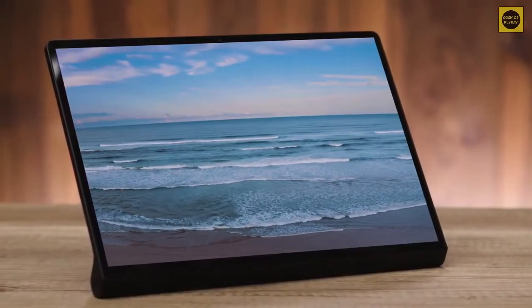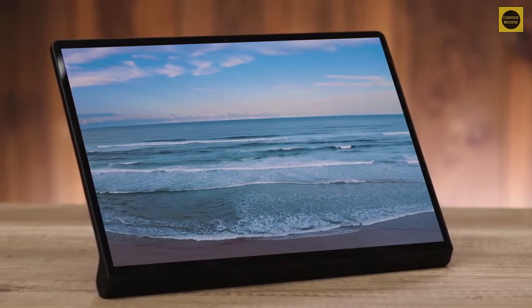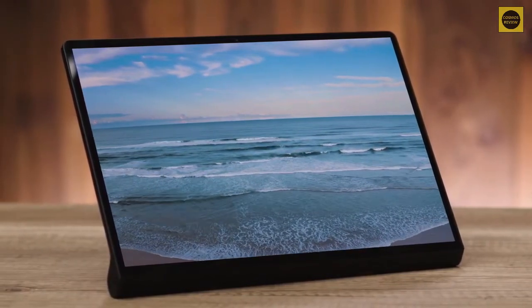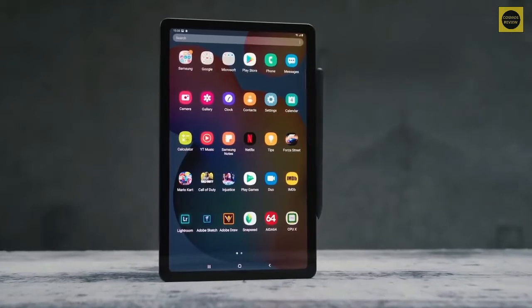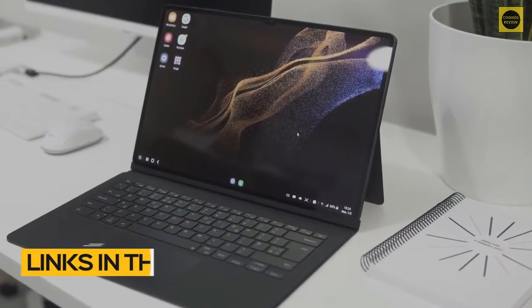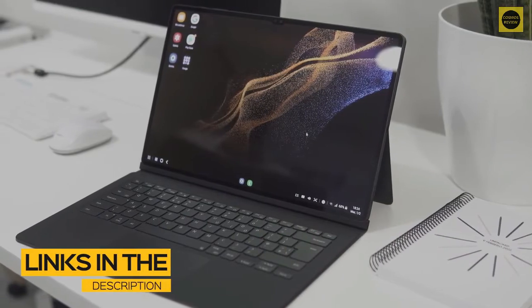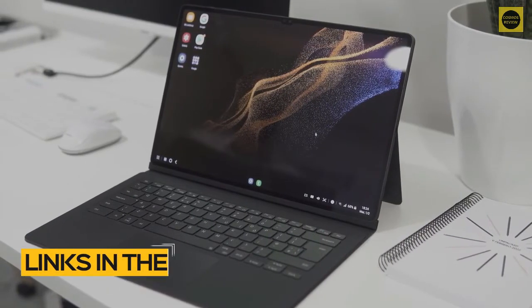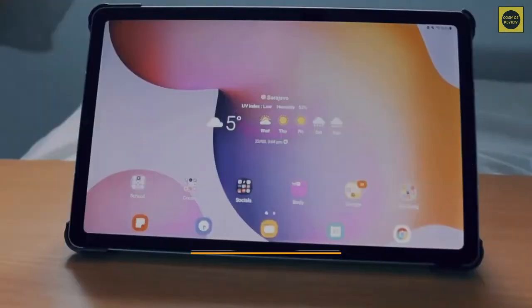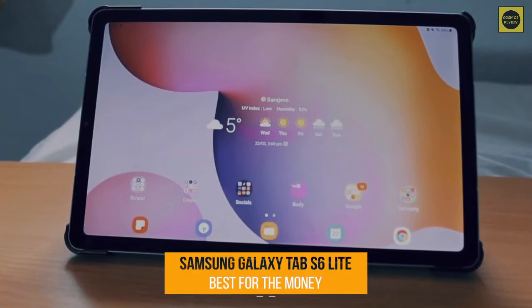In this video we'll break down the top three Android tablets on the market this year, based on price versus performance and the situations they'll be used in. All links to find the best prices on the products mentioned will be in the description below. The products are in no exact order, so be sure to stay tuned till the end. First up: the Samsung Galaxy Tab S6 Lite.